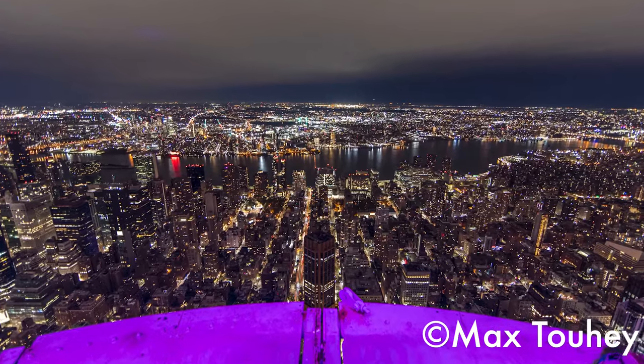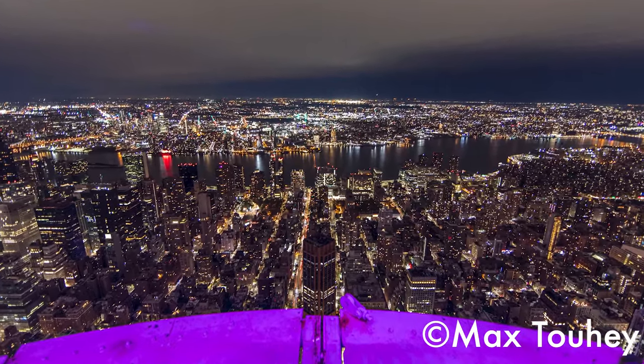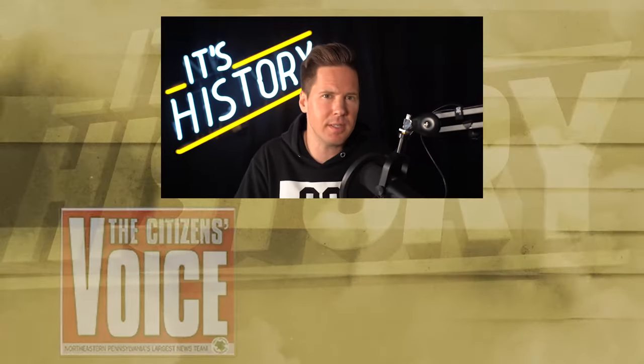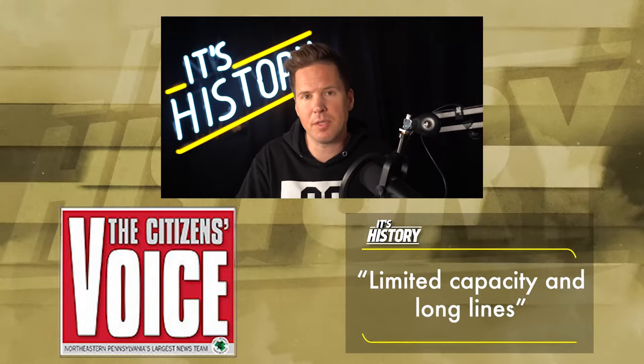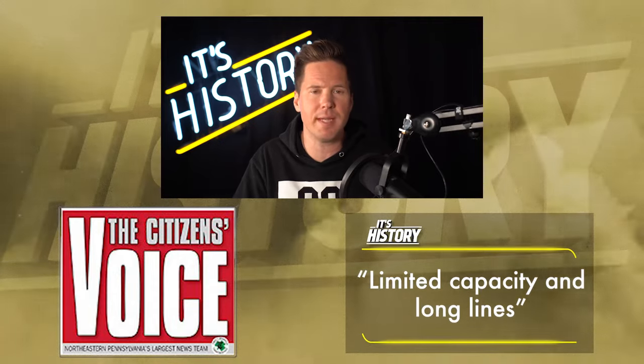The top floor was closed for about a decade, from the 1990s up to 2005. The reasons for this are vague, but the October 12th edition of the Citizen's Voice cites limited capacity and long lines, rather than specific construction or safety hazards.